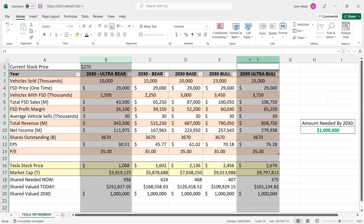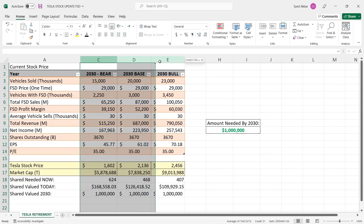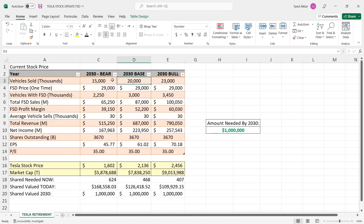Let's rule out ultra bear and ultra bull — I don't think either is going to happen. That leaves bear, base, and bull case. I don't think Tesla will hit 20 million vehicles by 2030 — it'll probably be delayed a year or two due to unexpected shutdowns, lockdowns in China, and slowdowns in other countries. But I also don't think we'll only reach 15 million. I'm thinking around 17.5 million vehicles.